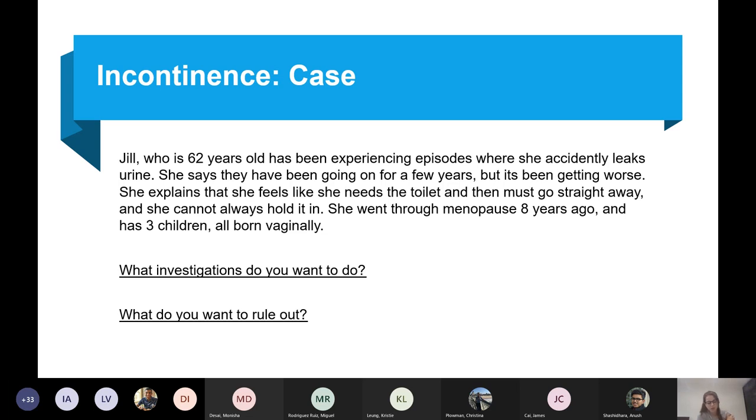What investigations do you want to do? We want to do a urine dip and MSU. What are we looking for? Exclude a UTI — also look for glucose to screen for diabetes. And you want to do a bladder diary.